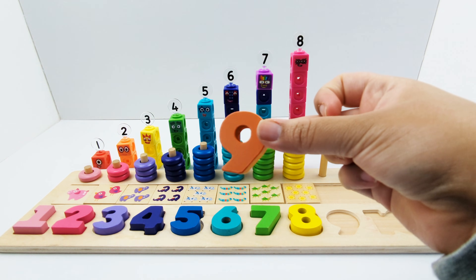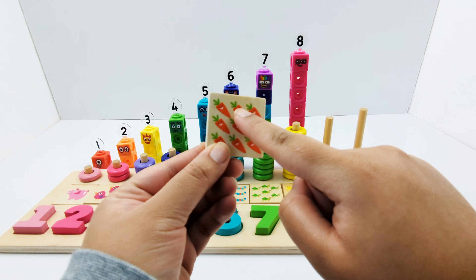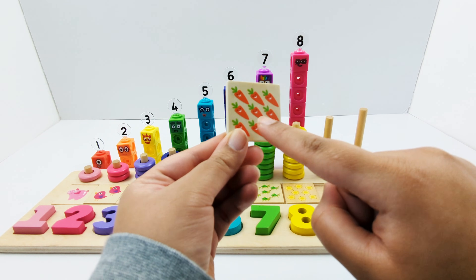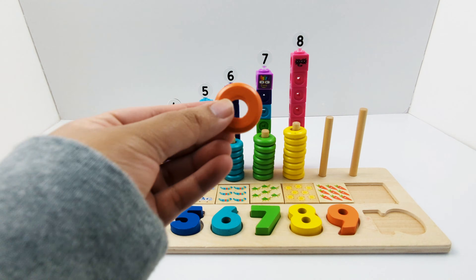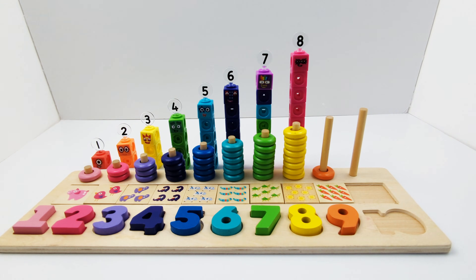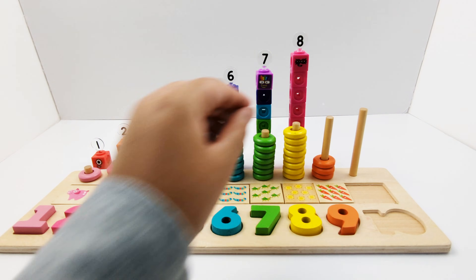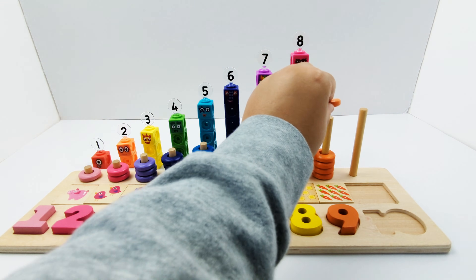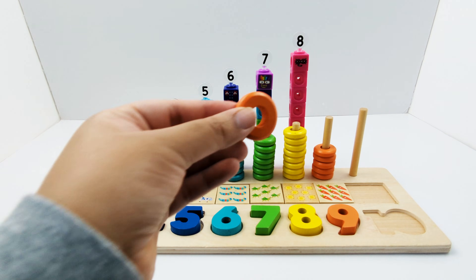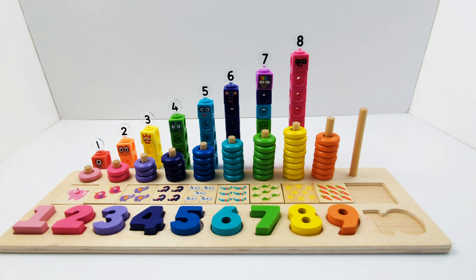Orange number nine. Nine orange carrots — one, two, three, four, five, six, seven, eight, nine. Nine orange carrots. One, two, three, four, five, six, seven, eight, nine.